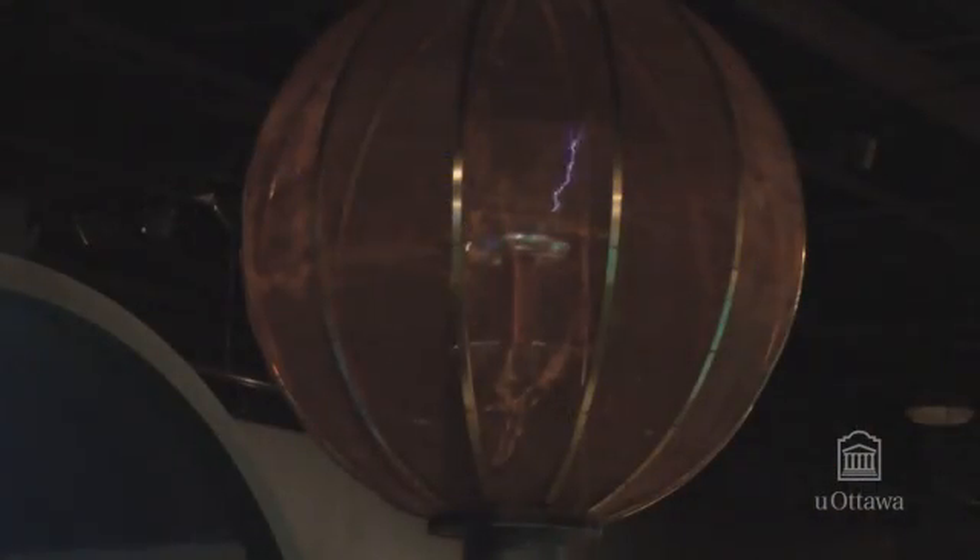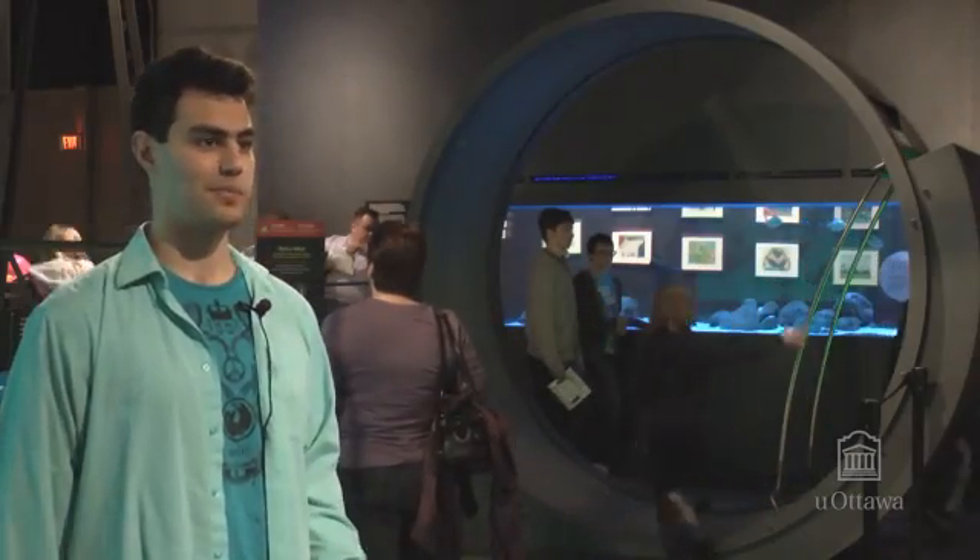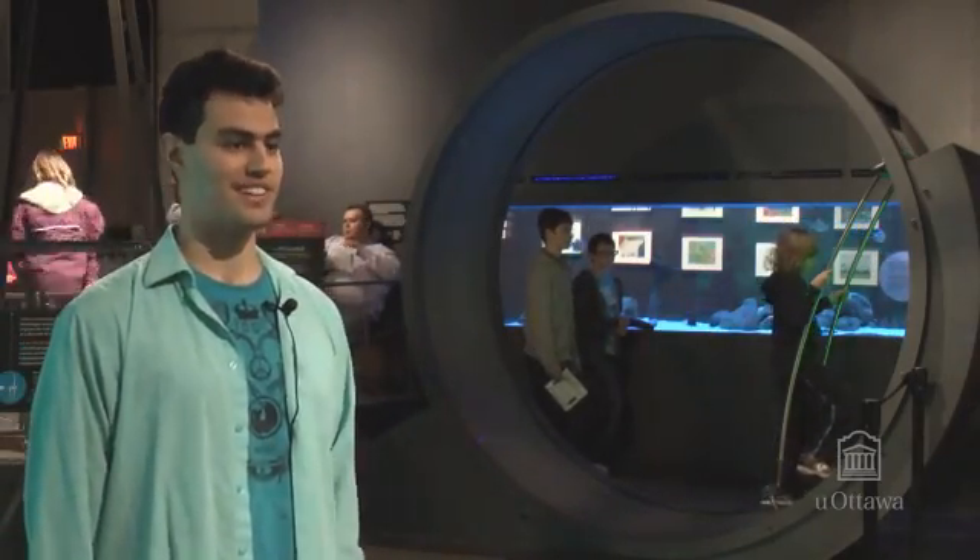It's an idea that the museum came up with, and they wanted to bring to life. Today, it's great to see a lot of people using it and learning about energy through the human hamster wheel.